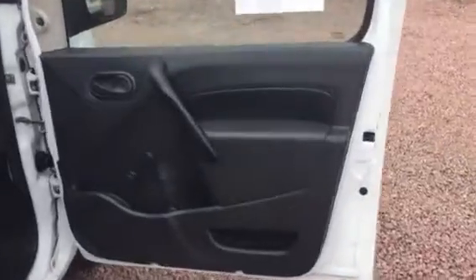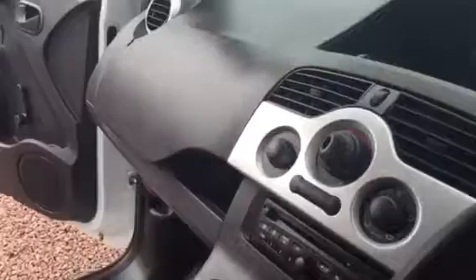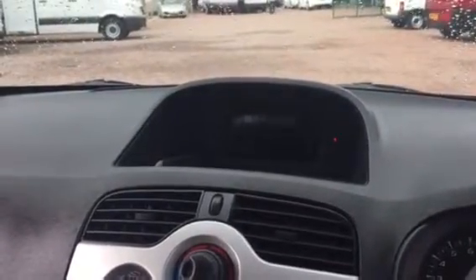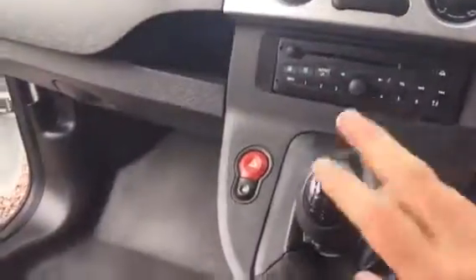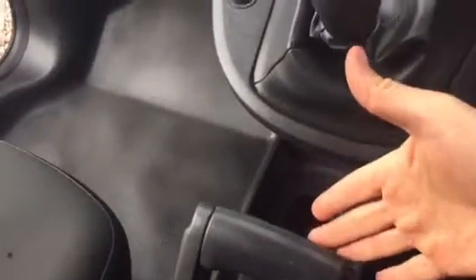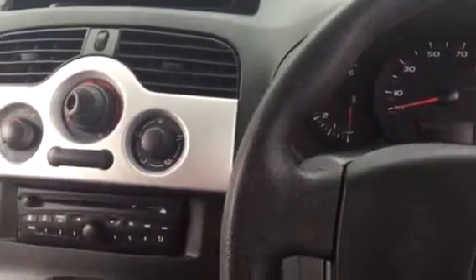This one also has the optional TomTom sat nav. If I turn the ignition on you'll see the TomTom Renault come up there. Five speed gearbox, CD radio, your ventilation controls, glove box, your aircraft-style handbrake — a five speed box. We've got the spare key with the vehicle.